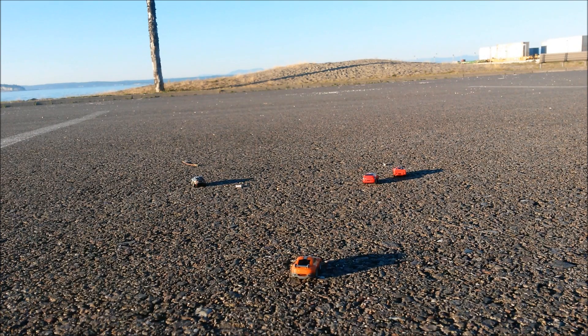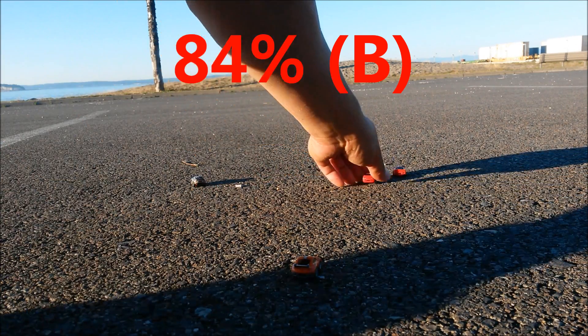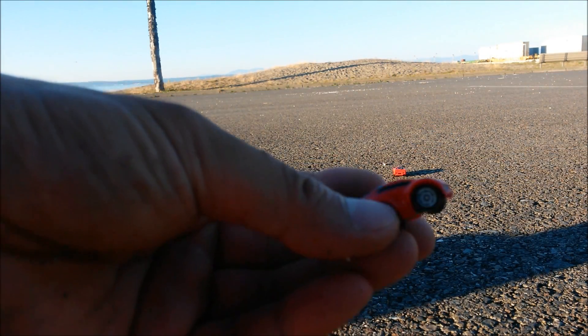Anyway, these are some awesome toys — fun to have and pretty cheap. On a scale of 100% I will give these an 84%, and the winner is the Fraser.